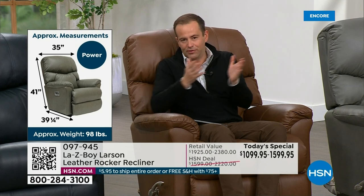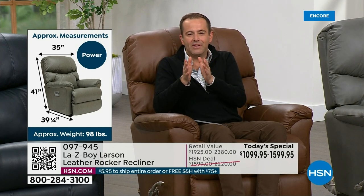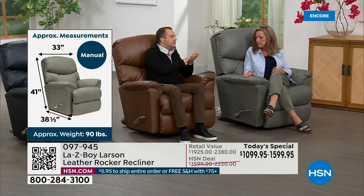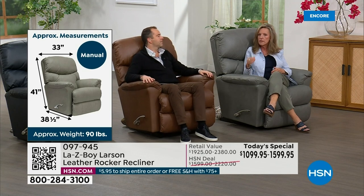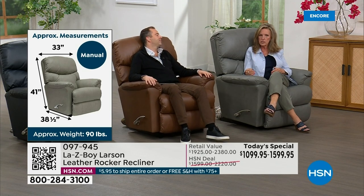If you have a specific question about a dimension and you miss it when it's on the screen, you can call us and one of our talented team members will give you all the information you need to make sure it fits in your home. Weighing around 98 pounds — that was the power by the way. Let me quickly dive into in-home delivery, because we're saying delivery within 28 days, which is nothing for an essentially custom-made chair. That's what you get when you purchase this from HSN.